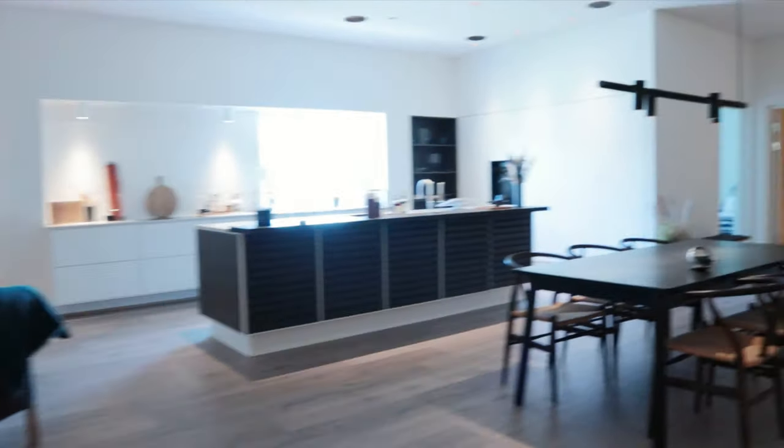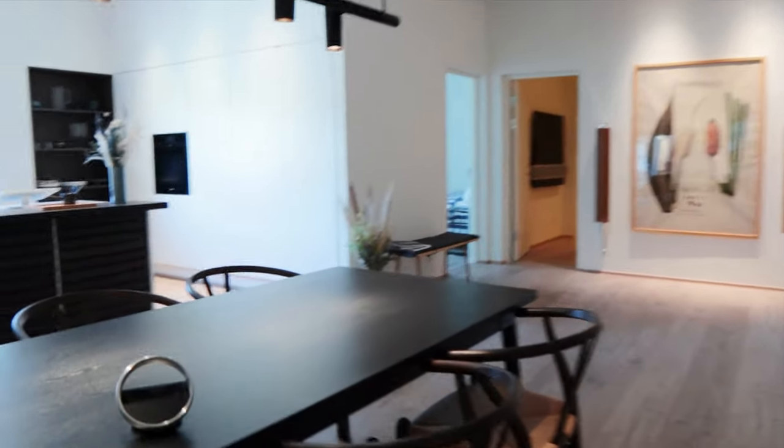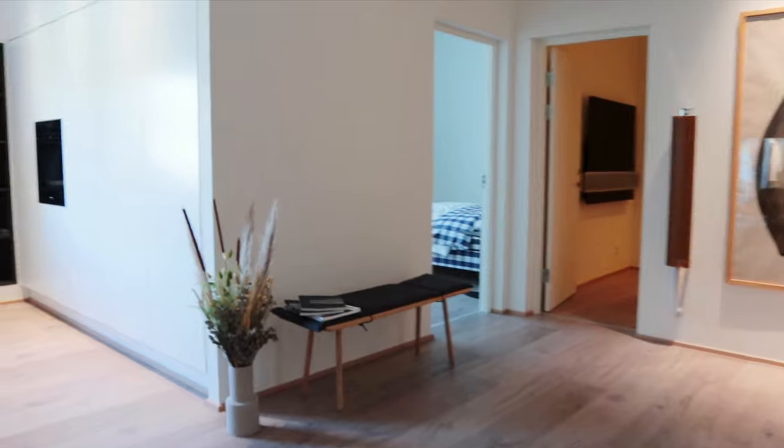Everything in the apartment here is controlled remotely and can be synchronised to fit in with your daily schedule — lights, heating, air conditioning, curtains, shades, music, home entertainment.